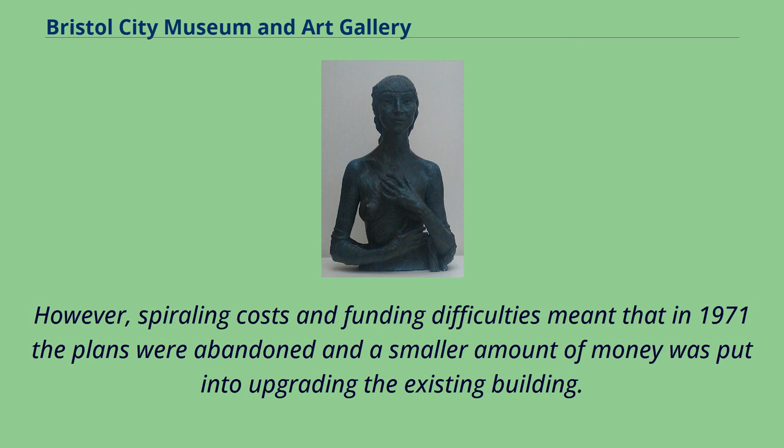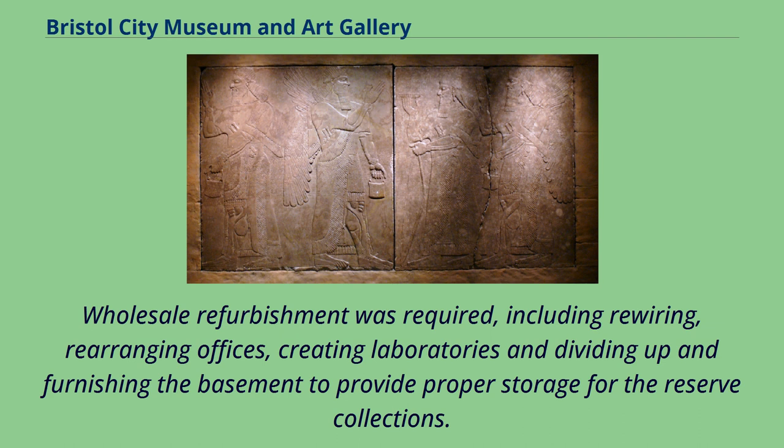Wholesale refurbishment was required, including rewiring, rearranging offices, creating laboratories and dividing up and furnishing the basement to provide proper storage for the reserve collections.